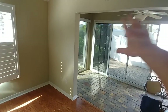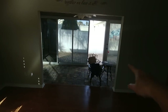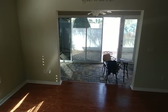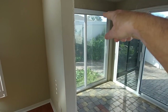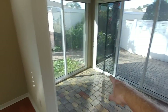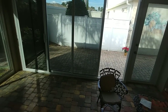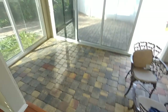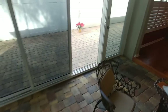This here was the lanai, and this gives you an idea of some of the things you can do with these houses. There was a set of sliding doors right there — they took them out and put in ceiling-to-floor sliding doors, like I've shown you guys before when I did it in mine. They had pavers put out here and made this an extension of the house, which is really nice.